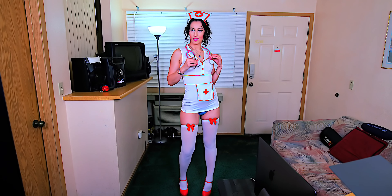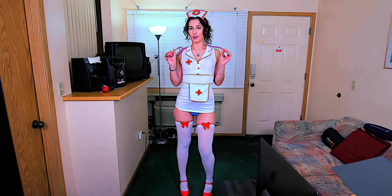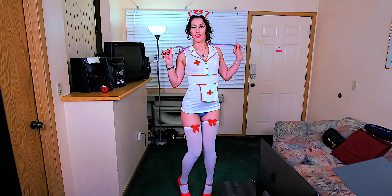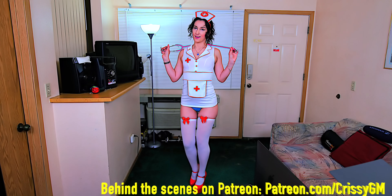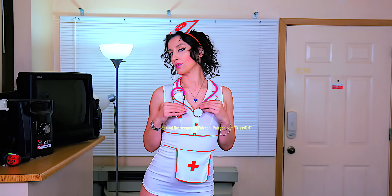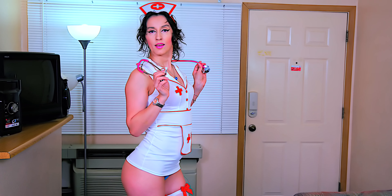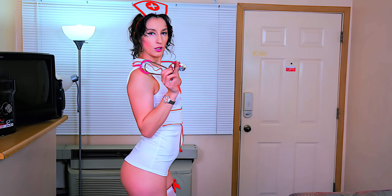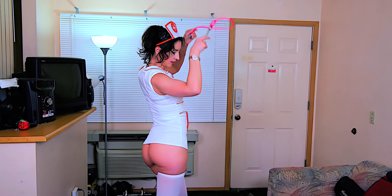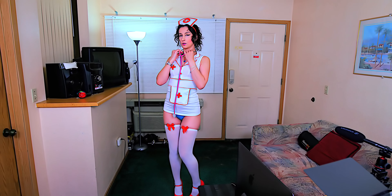Hello, it's Nurse Betty today and I am back with a new nurse lingerie try-on haul. Let's see what this one looks like. I am coming to the rescue today — I see that I have my first patient right here, and he seems to have lost his memory and suffers from an acute case of amnesia. Let's see if we can help him gain his memory back. Let me listen to his heart.